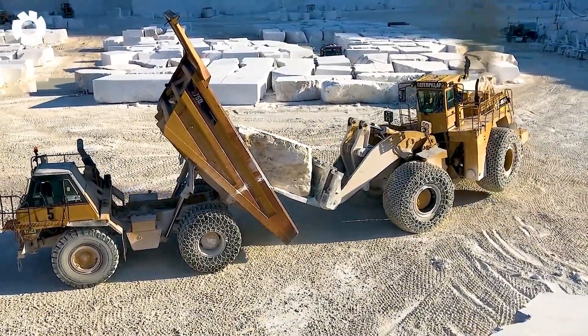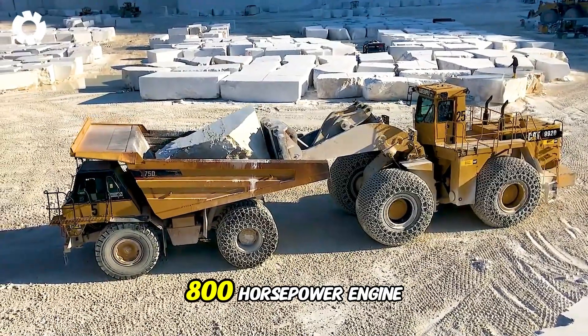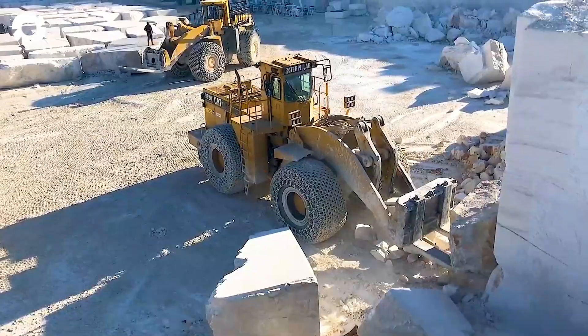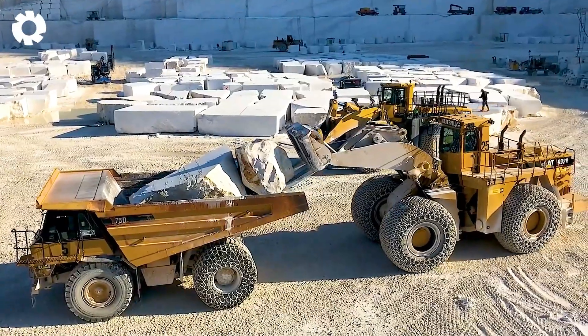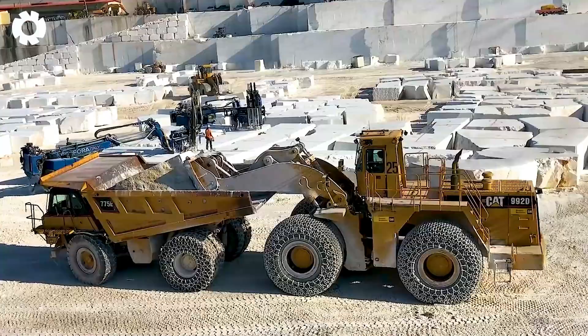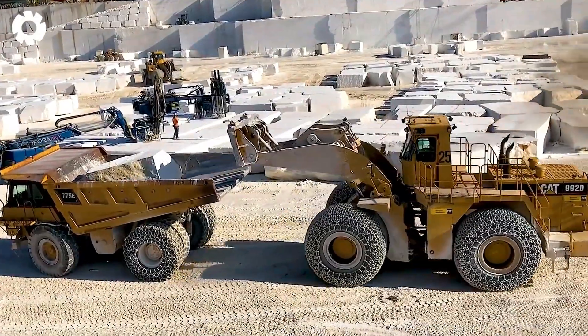At the marble quarry, the Caterpillar 992D wheel loader, with its 800 horsepower engine, is powerfully lifting huge marble blocks and loading them onto a Caterpillar dump truck. With its superior strength, the wheel loader quickly completes the task, efficiently supporting the marble transportation process.